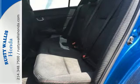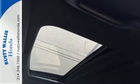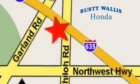Take a test drive in this frugal 2013 Civic today. At Rusty Wallace Honda, our primary goal is to satisfy our customers. Stop in today — we're easy to find just off I-635 at Shiloh Road.